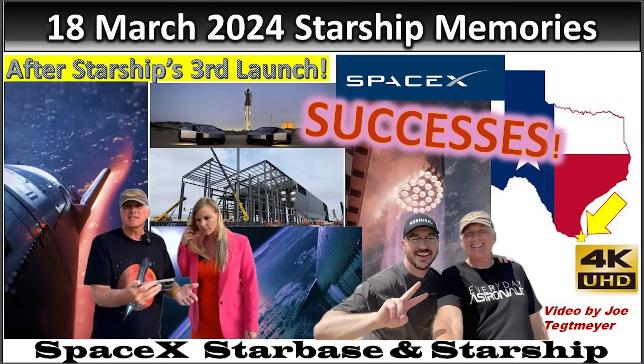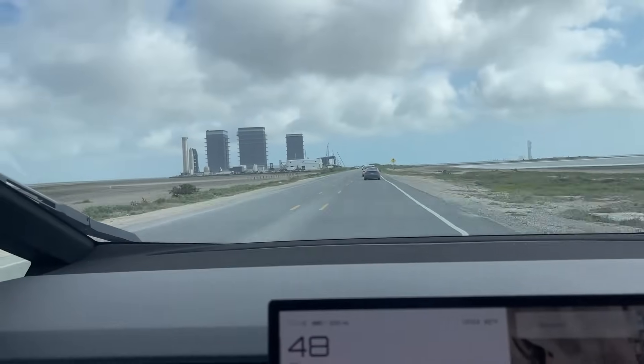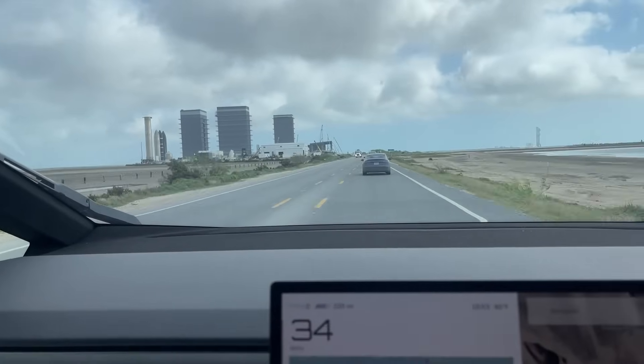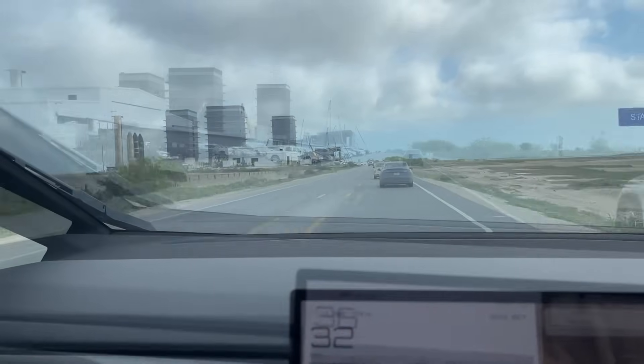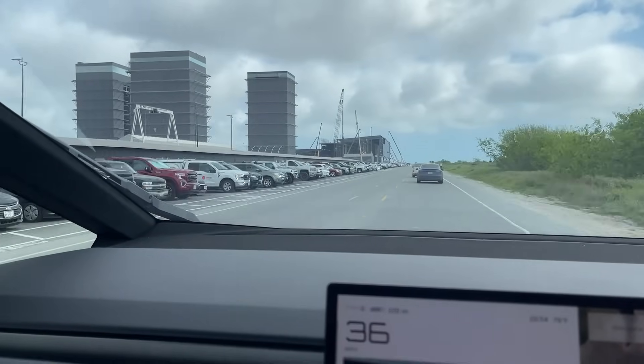Thank you for watching my look back and reflections on my trip to Starbase, the highly successful launch number three of Starship, and also just some of the experiences that I had during the trip.